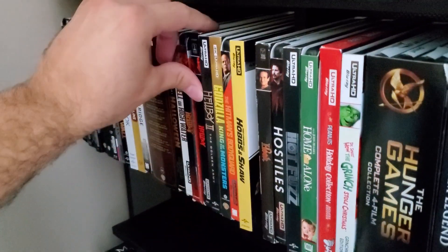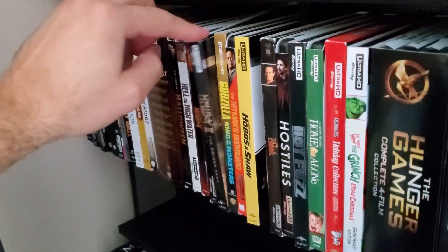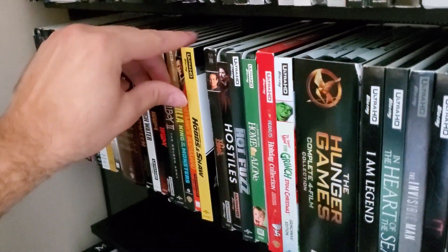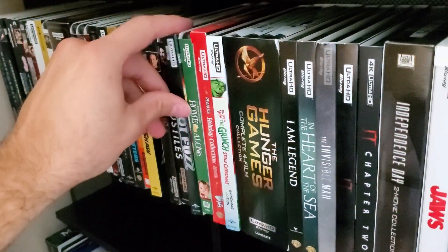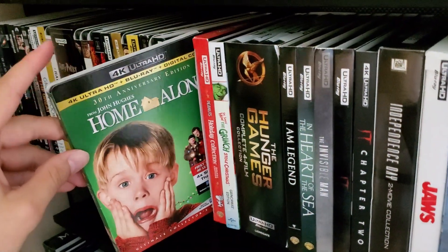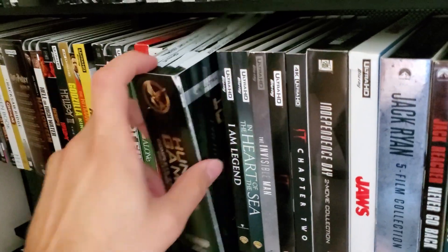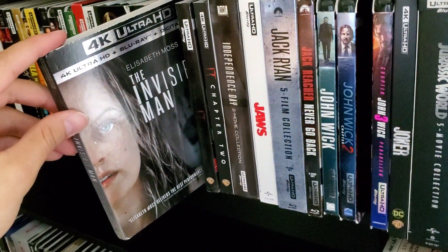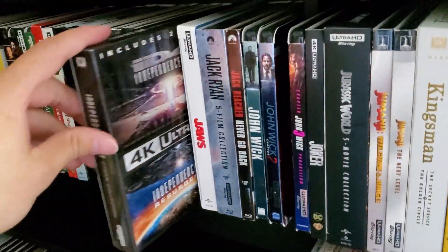All the Hellboys: Hellboy 1, Hellboy 2, Hellboy the Remake. Godzilla King of Monsters, Hitman's Bodyguard, Hostiles, Hot Fuzz, Home Alone just came out — I really hope they do Home Alone 2 — Peanuts Holiday Collection, How the Grinch Stole Christmas Jim Carrey version, Hunger Games Collection, I Am Legend, In the Heart of the Sea — pleasantly surprised with this movie — Invisible Man, It Chapter 1, It Chapter 2, Independence Day.